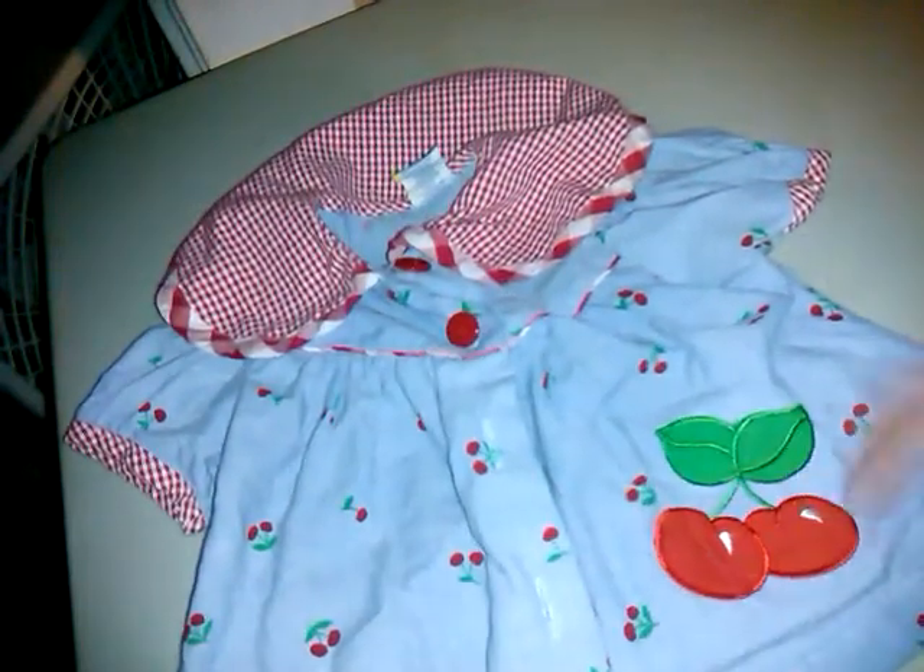Then I found this, and this is vintage. I'm trying to find who it's made by — it just says 65% cotton, 35% polyester, six to nine months. There's no brand because it's vintage. It's like linen, and it's this little cherry dress with little cherries all over, red buttons, big cherries right here, and gingham on the edge of the cuffs.